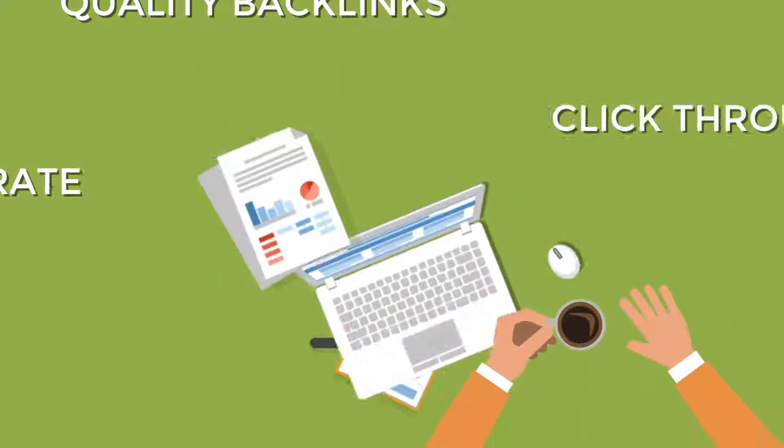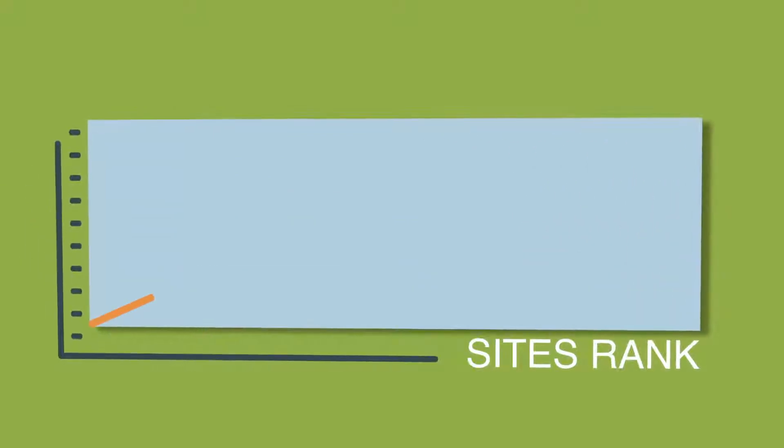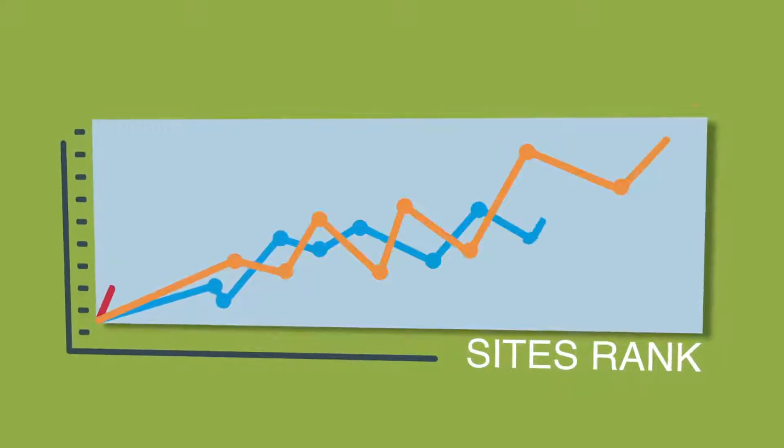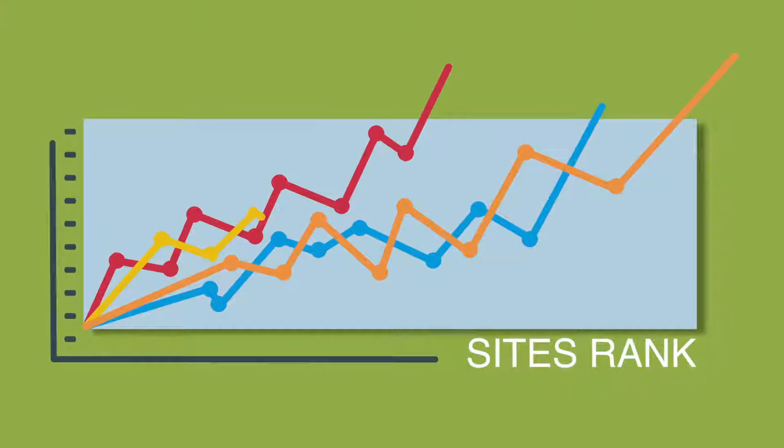But to influence these traffic and engagement metrics and increase your site's rank, you need more Google keyword search visits, more total site visits, more page views, and longer site visits.